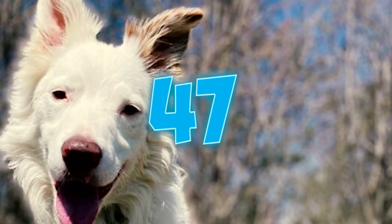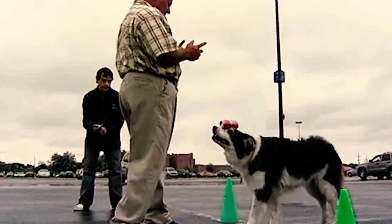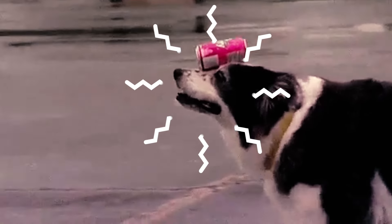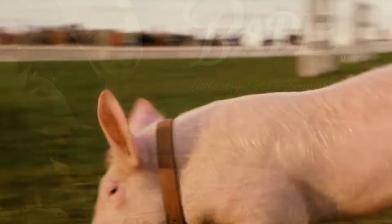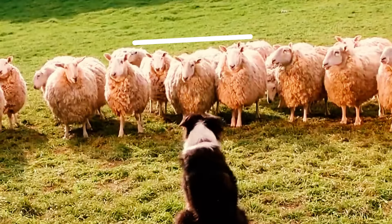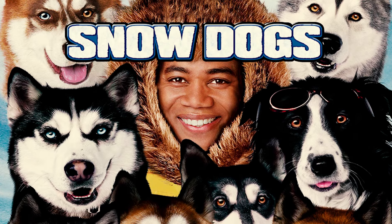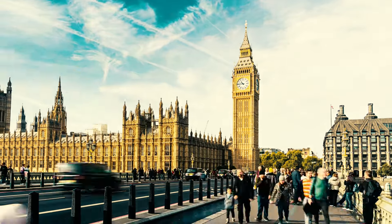Number forty-eight: Babe, the 1995 comedy-drama film about a pig that becomes a sheep herder, features border collies as part of the cast, playing the role of herding sheep. Number forty-nine: border collies have also showcased their talents in other movies like Animal Farm and Snow Dogs, as well as in the popular 90s TV series Mad About You.